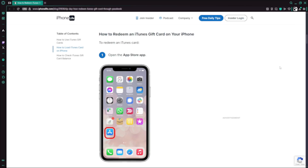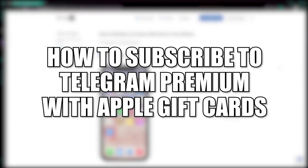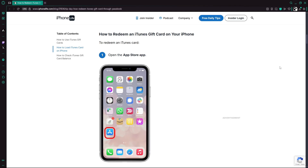Hey guys, in this video I'm going to show you how to subscribe to Telegram Premium with Apple Gift Cards. For this to work, you'll need to redeem your Apple Gift Card first on your iPhone.